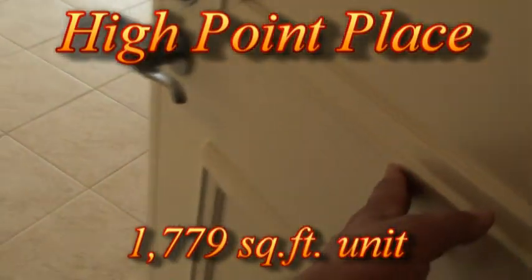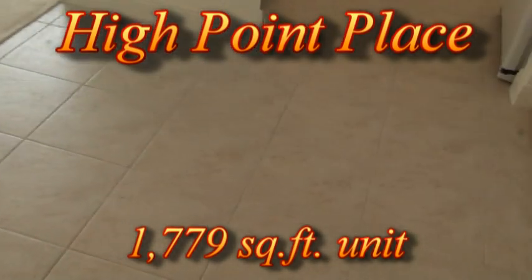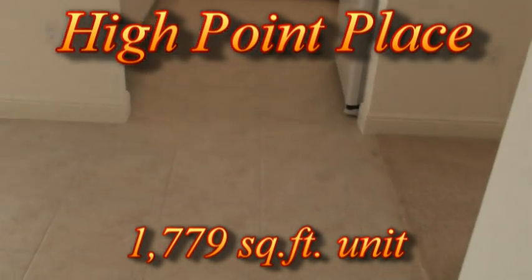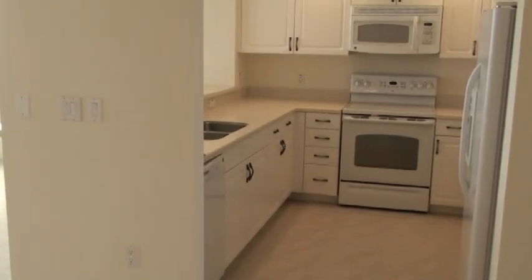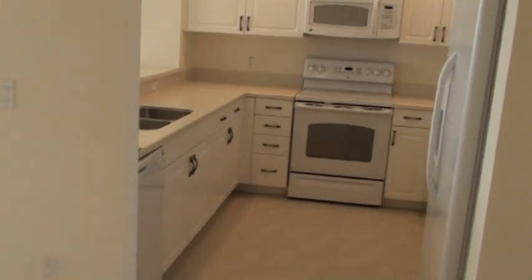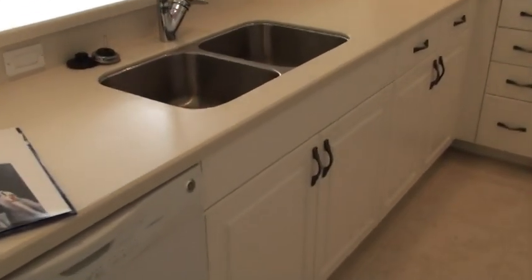We're going in unit 1410. This is a 1,779 square foot unit. I just want to show you some of the features in here. We've got tile floors in all the wet areas, carpeting in the living room and bedrooms, Corian countertops in the kitchen, which is an upgrade, and a tray ceiling in the kitchen with recessed lighting.